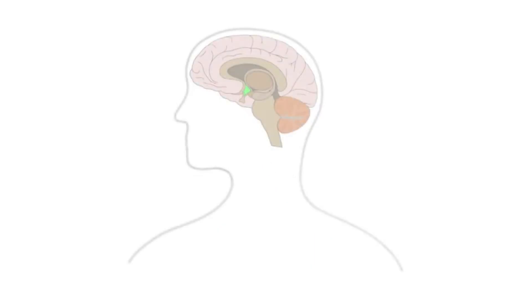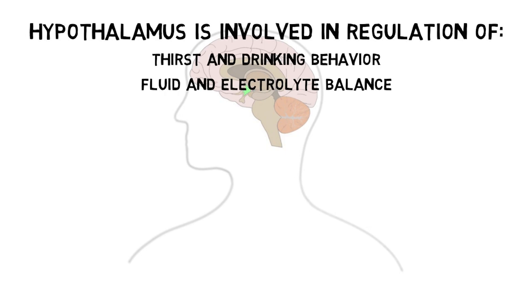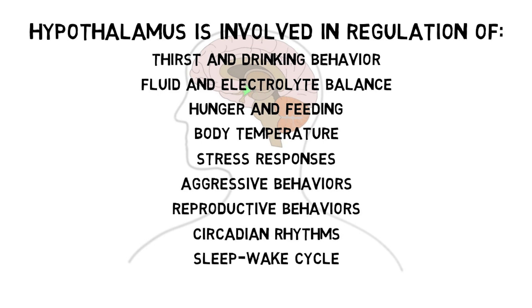Some of the major functions generally attributed to the hypothalamus include the regulation of thirst and drinking behavior, fluid and electrolyte balance, hunger and feeding, body temperature, stress responses, aggressive behaviors, reproductive behaviors, circadian rhythms, the sleep-wake cycle, and more.